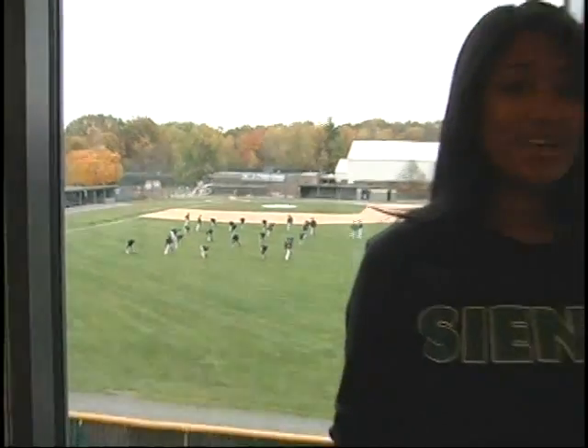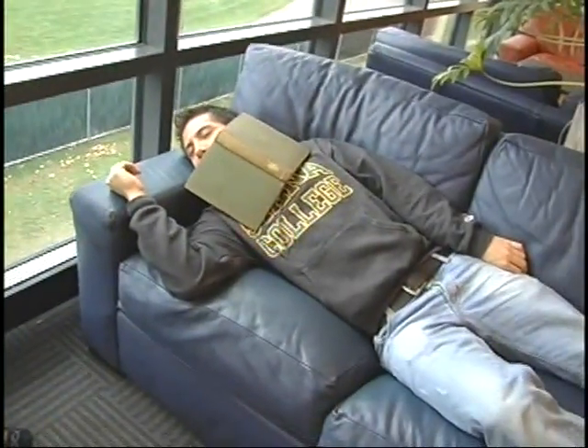Siena also has an awesome million-dollar view — that's a view from the library overlooking the baseball field. And there are a lot of couches over here to do homework too, but sometimes they're a little too comfortable.